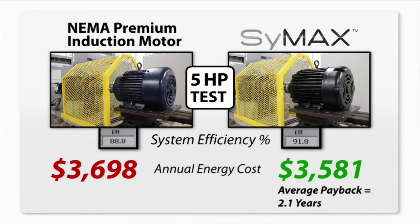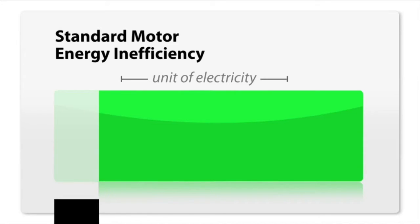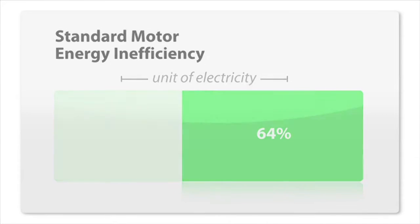That can wind up saving you a lot of money. Traditionally, when you buy a unit of electricity, 12% of that power is directed at operating the electric motor. Then another 24% is consumed by a worm gearbox, leaving us with only 64% of the energy we paid for able to be converted to usable power.